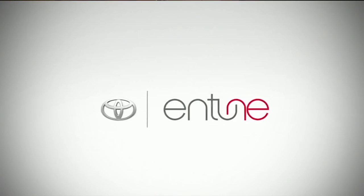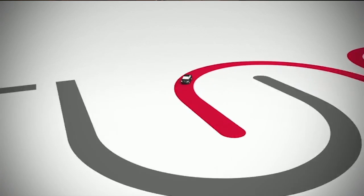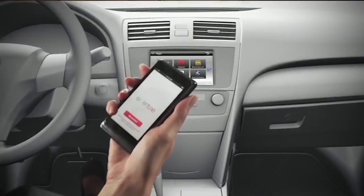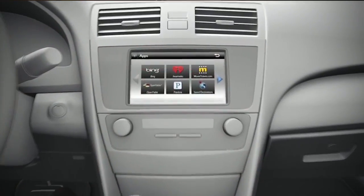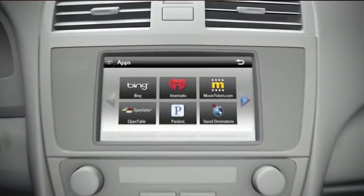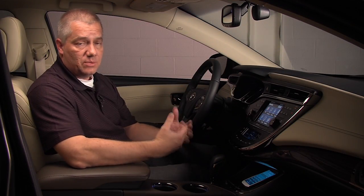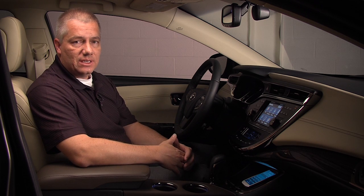Now last year Toyota introduced the Intune multimedia audio system. This is a great way to access applications like Pandora, iHeartRadio, and MovieTickets.com, for example, from your cell phone on your multimedia system. Since this is a wireless system, our engineers also thought it would be a great idea to introduce wireless cell phone charging. So that is what brought us to this point today, and I'd like to hand it over to our engineers to give you a more detailed explanation of that system.